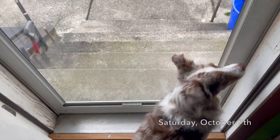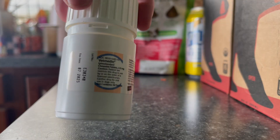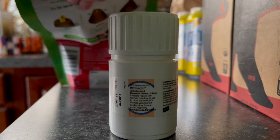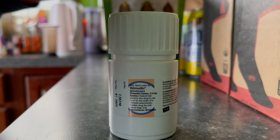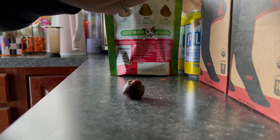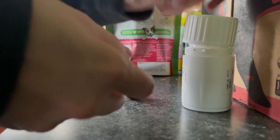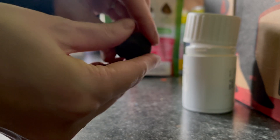Finally, the weekend arrived at long last, which meant it was time to do some chores and relax with the dogs. Poor Fritzie is old and has a series of maladies befalling him at this point, one of which is a heart issue that requires taking medication every day. He still loves a good pill pocket, so every morning I shove his little pill in there and then he chomps it down.